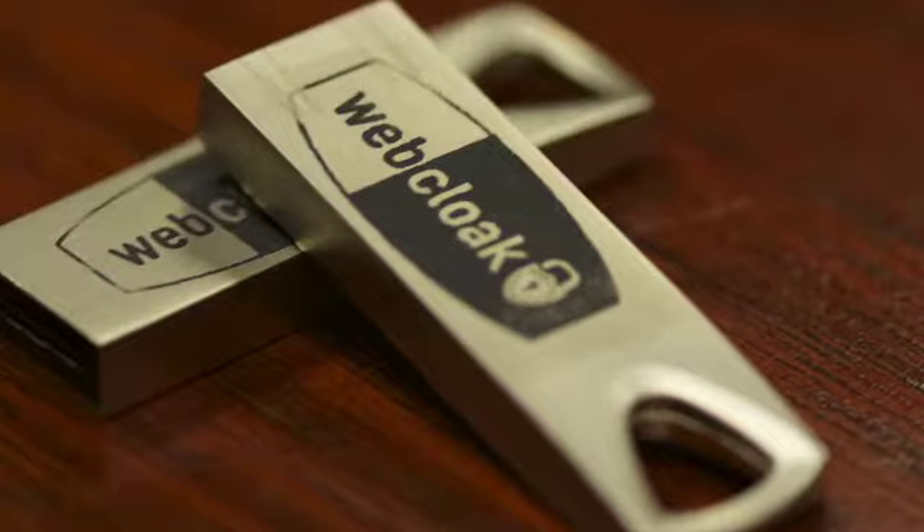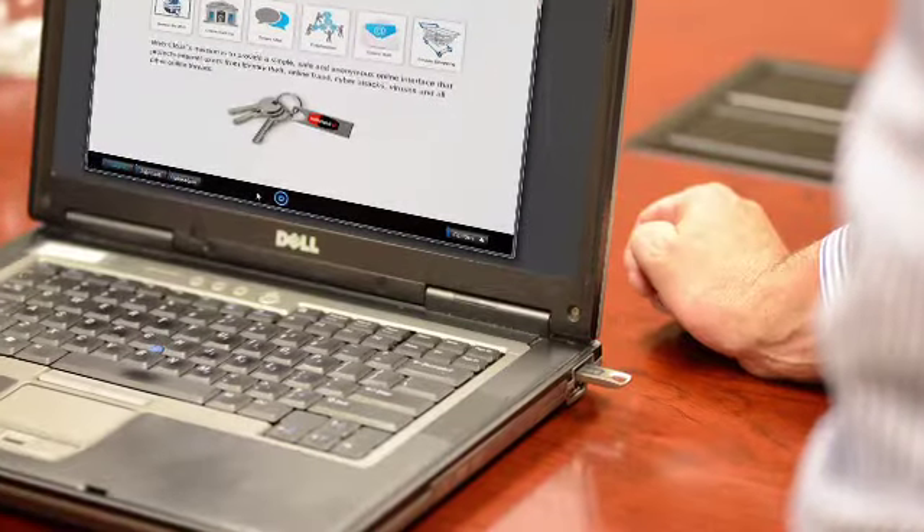This product represents a paradigm shift in Internet technology. I believe that by this time next year, most if not all Internet users will have this device. It creates a clean room environment that protects you from all threats, viruses and exploits using a revolutionary combination of encryption, software and hardware technology.